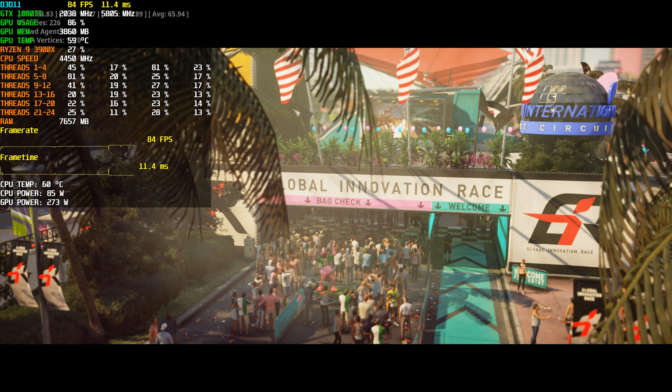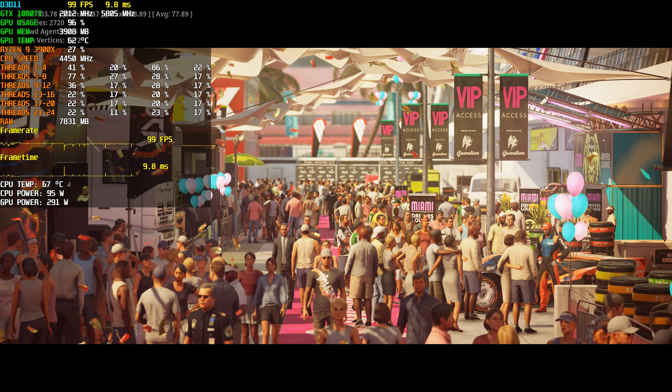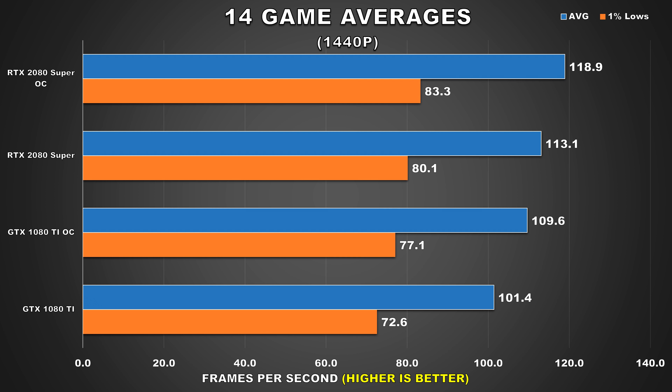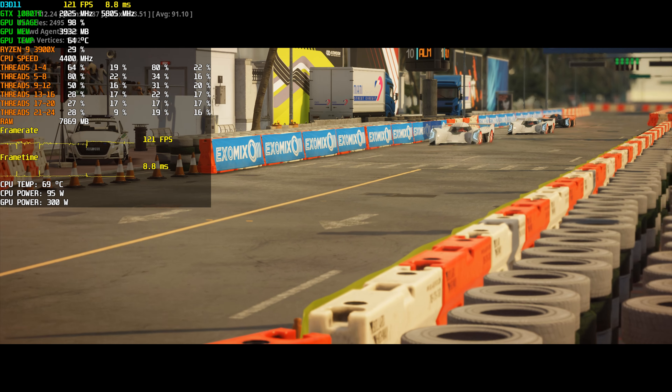I got the EVGA 1080 Ti SC Black Edition in the middle of 2017 and even did a review on it, giving the card a glowing review. It offered impeccable performance, was fairly quiet under load, and thermals weren't too bad either. Even to this day I've looked at the 1080 Ti as one of the best purchasing decisions I've made on a PC component, because even though it was quite a lot of money back then, it is still offering performance comparable to Nvidia's flagship cards from the current generation over two years later.